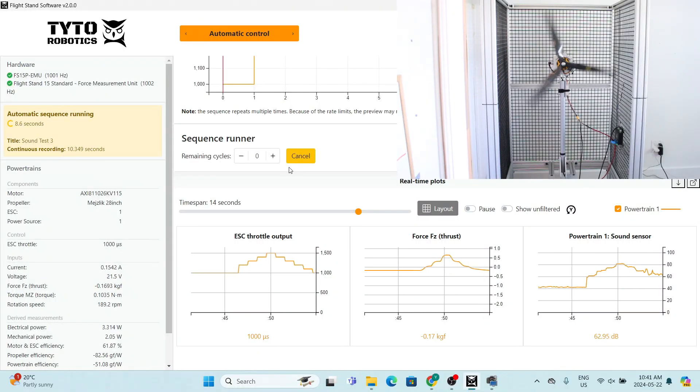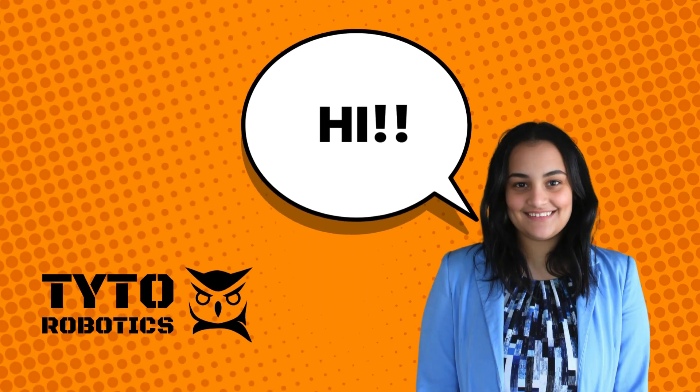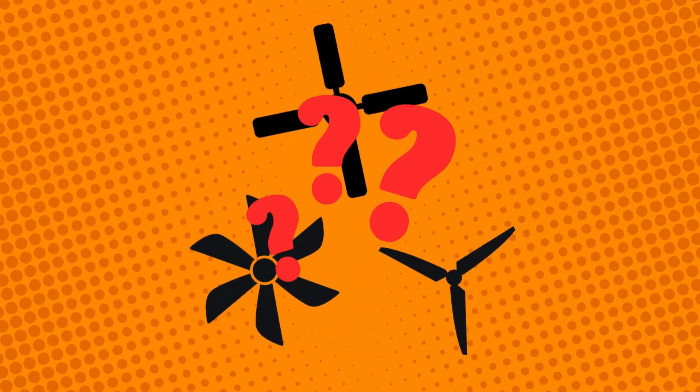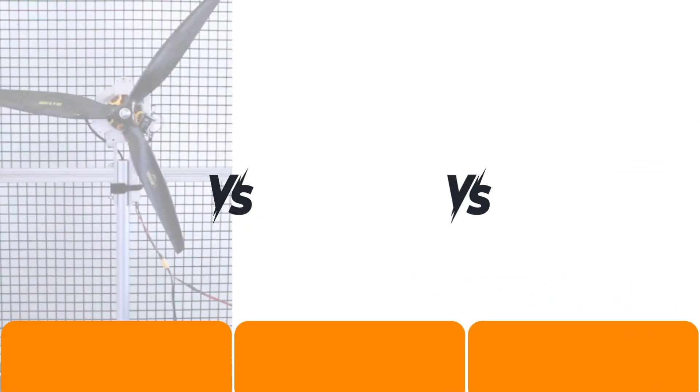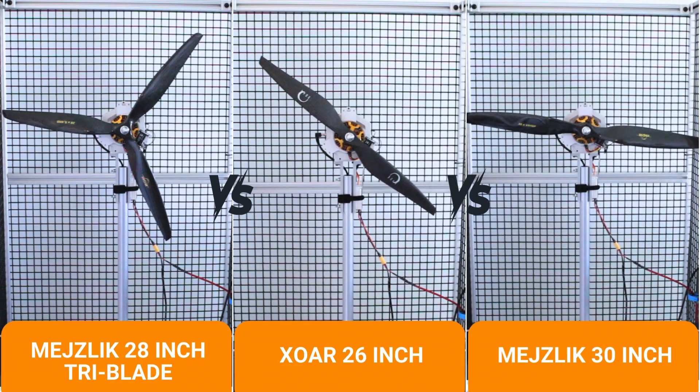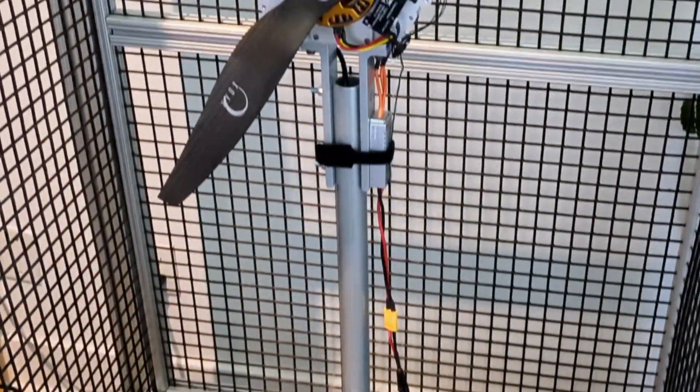I'm Yasmin from Tyto Robotics and today we're going to test three different propellers with a sound sensor to find out which one makes the most noise. Our three options are a Mejzlik 28-inch, an XOR 26-inch, and a Mejzlik 30-inch propeller. To record the sound data, we're using our flight stand 15.